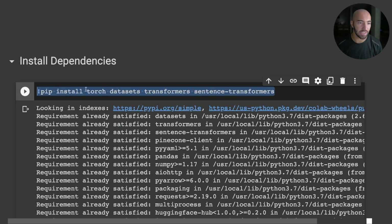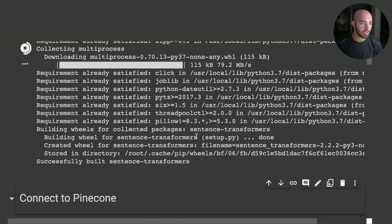To get started, we'll need to install a few dependencies: torch, datasets, transformers, and sentence-transformers. It's worth noting that the Pinecone Python client doesn't currently support the hybrid index — we have to interface directly with the hybrid endpoint.